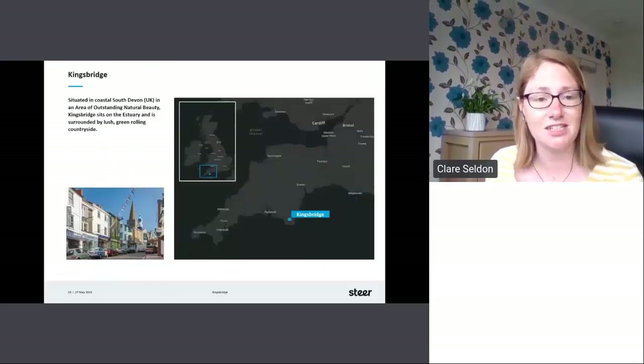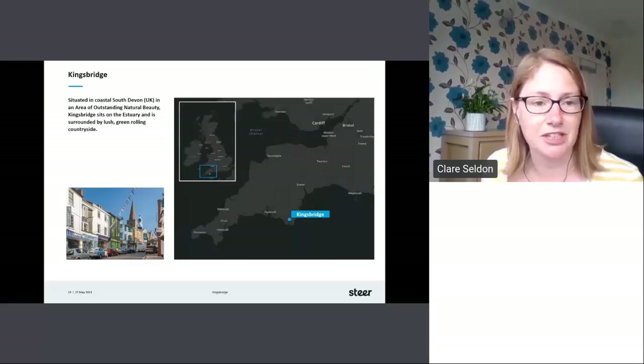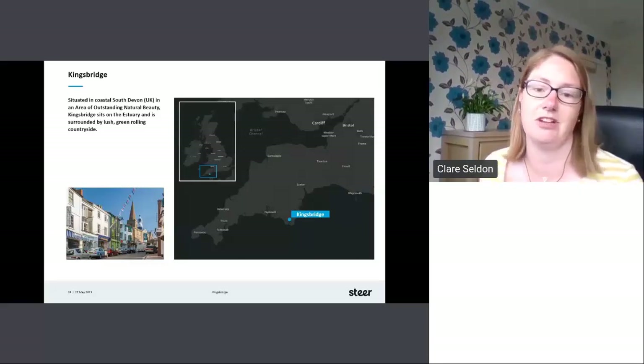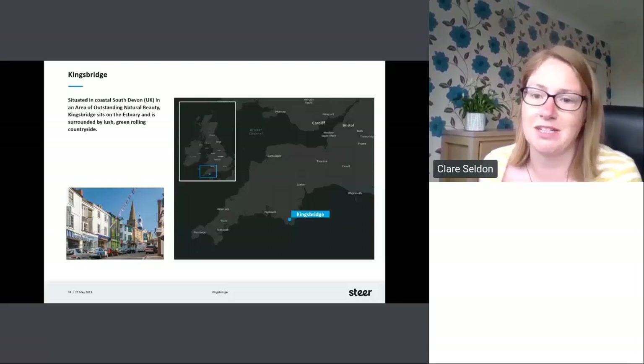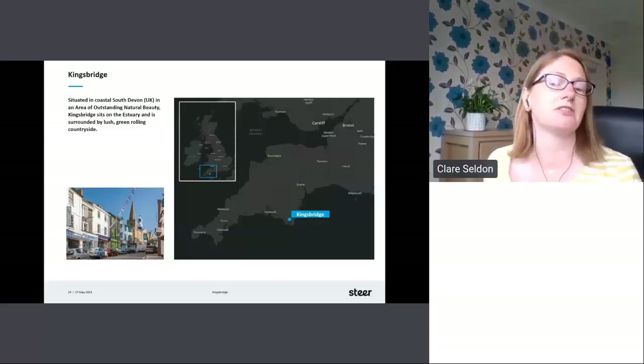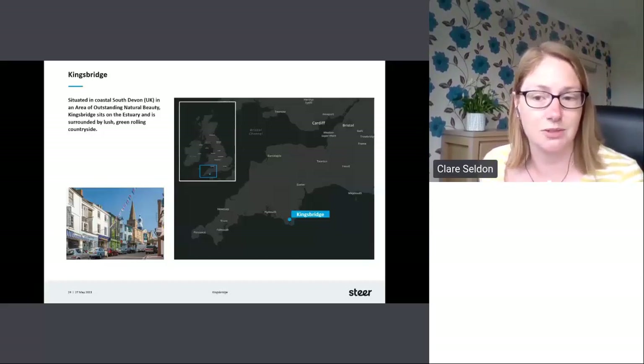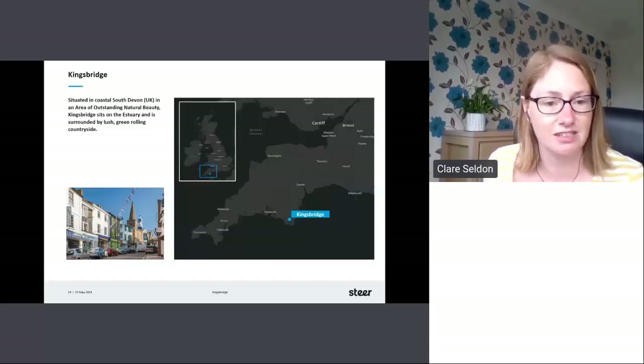So Kingsbridge is situated in coastal South Devon in the UK, in an area of outstanding natural beauty. Kingsbridge sits on the estuary and is surrounded by lush green rolling countryside. During the pandemic, many UK residents had to change their international holiday habits, and so what was once a small seasonal tourist destination during the summer holidays now welcomes more tourists to its eclectic selection of shopping and rural activities.